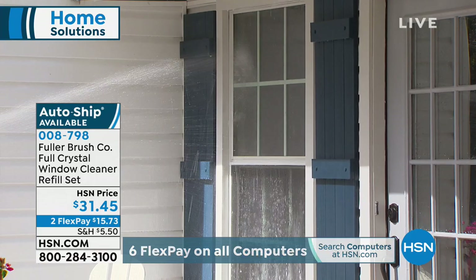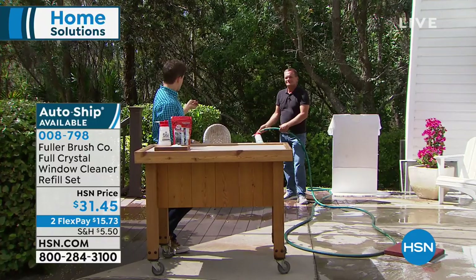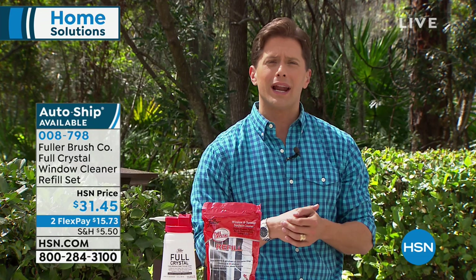That ridiculous window quote I got wasn't even going to clean my siding or my patio furniture. This is designed for windows, but if you've got an RV, a pickup truck, or a car that's hard to reach, you can use this to clean the car, the siding, the fencing — you're not spending à la carte.